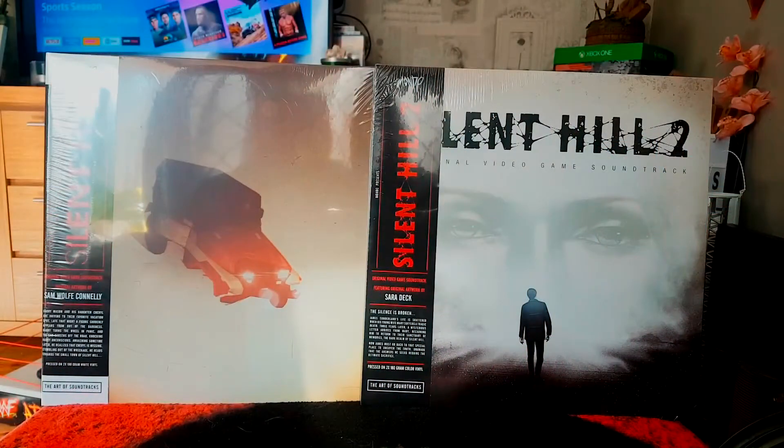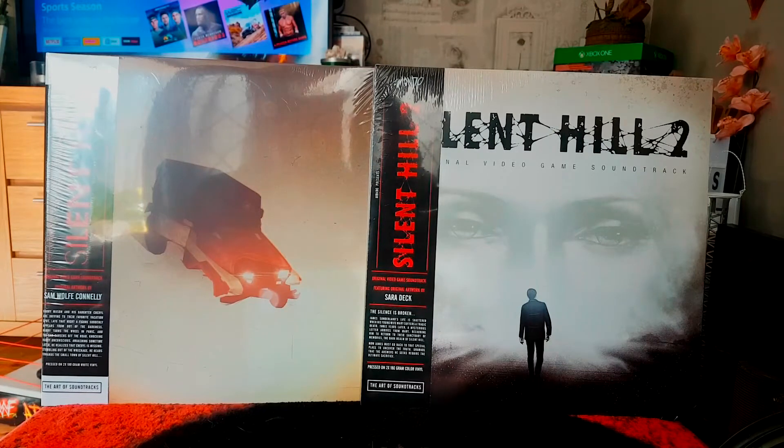Hello, thanks for joining me today for another unboxing video. I've got something very different for my channel — I bought myself a couple of vinyls. I think the last time I bought vinyls was probably way back in the 90s, not including any vinyls I might get with collector edition games like with Bioshock 2 or Mafia 3.